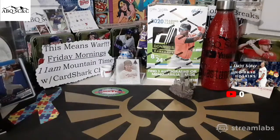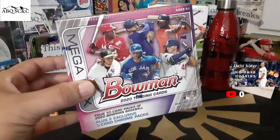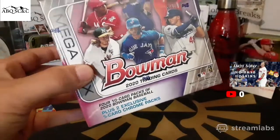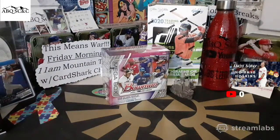Welcome everybody, Dave ABQ Sports Cards. Thank you for making that left turn at ABQ. We are back — it is auction day, auctioning off a few items, as well as opening one of the new Bowman mega boxes: 10-card packs of 2020 Bowman Baseball plus two exclusive five-card chrome packs. That's what's in store today.